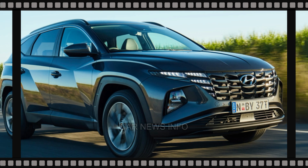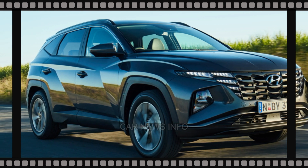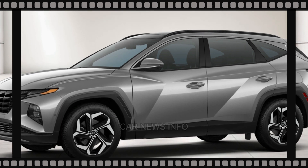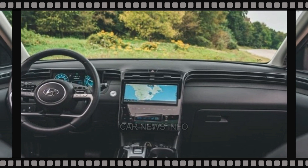Examining beneath the camouflage reveals an updated lighting signature, a modernized grille, and a front bumper with a distinct vertical slat division. Speculation suggests a potential revamp for the rear bumper and a refreshed taillight designed to complete the exterior makeover.